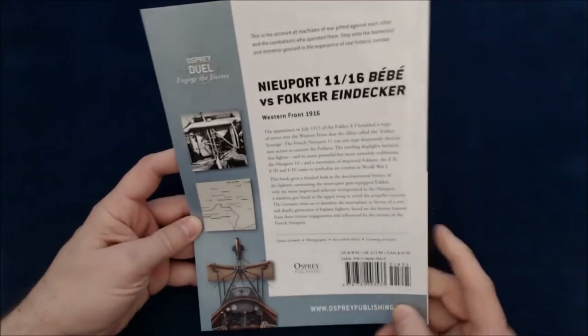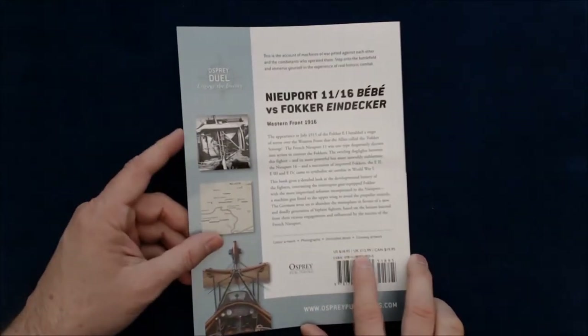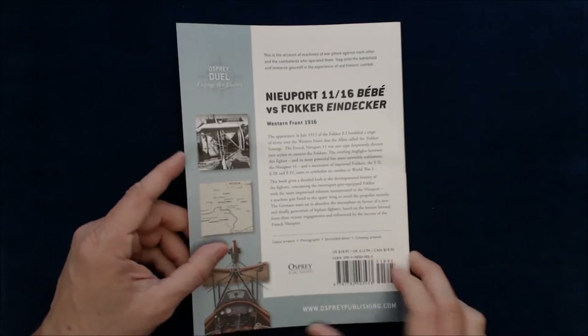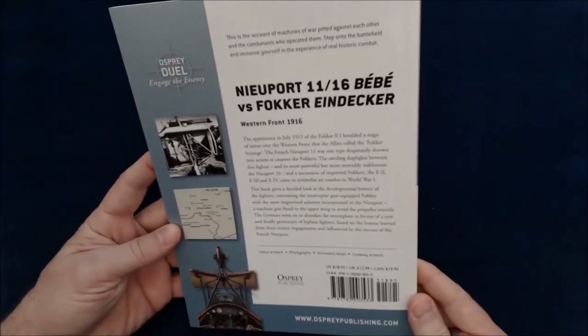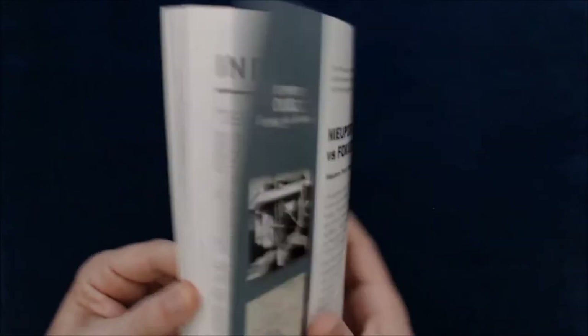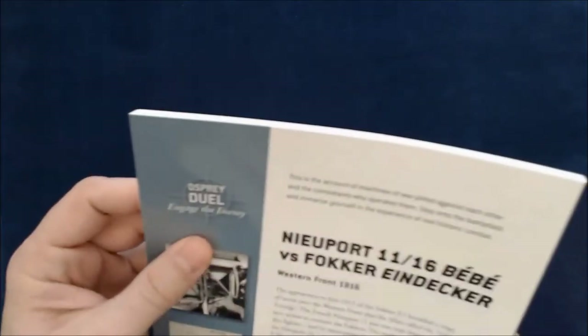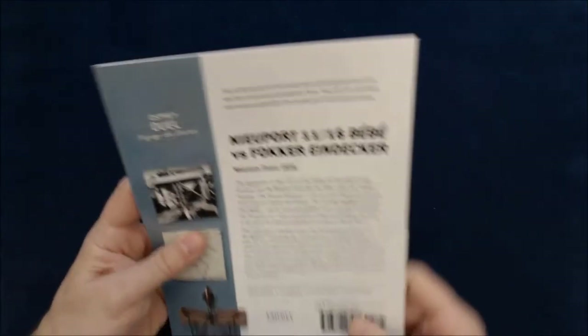This book is $18.95 in the U.S., £12.99 in the U.K., and $19.95 in Canada. It is about 80 pages or so, and it is part of the Osprey Duel: Engage the Enemy series.